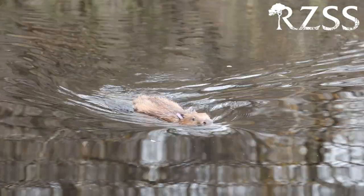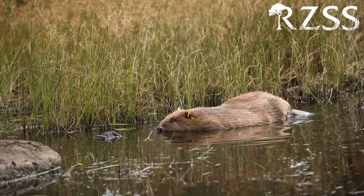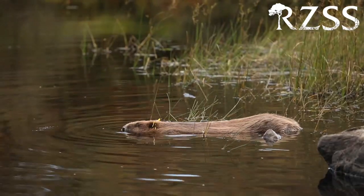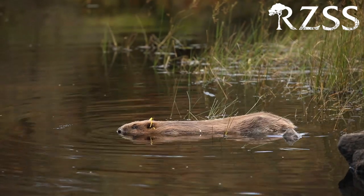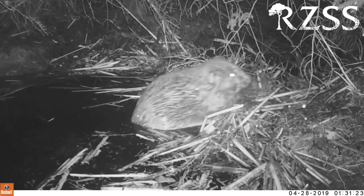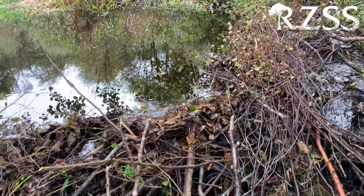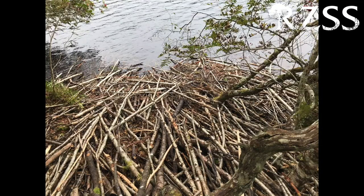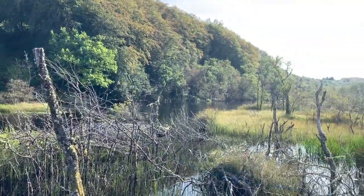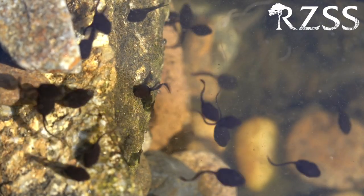Beavers much prefer to be in water than on land — they move better in water and they feel safer there. Unfortunately, the water they live in doesn't always go exactly where they want it to, and this is where beavers take matters into their own hands. They construct massive dams that change water flows and flood areas that they want to get to. They also build large lodges that help disguise the entrance of their homes. These modifications create lots of wetland habitat for other animals, which makes beavers amazing ecosystem engineers that boost biodiversity wherever they go.